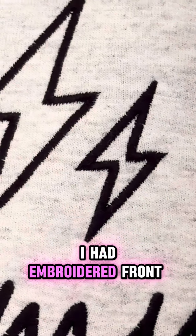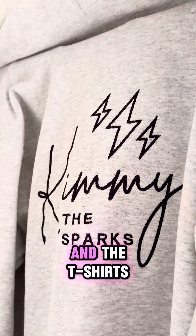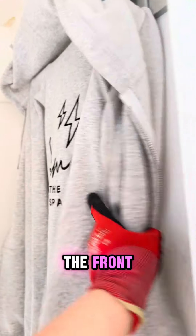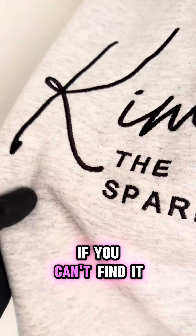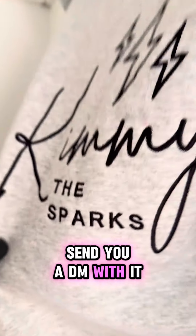The hoodies and the body warmer I had embroidered front and back, and the t-shirts embroidered at the front as well. For £99 for all of that, you can't go wrong. I'll put the link in the description — if you can't find it, let me know and I'll send you a DM with it.